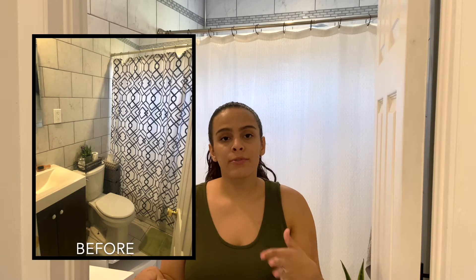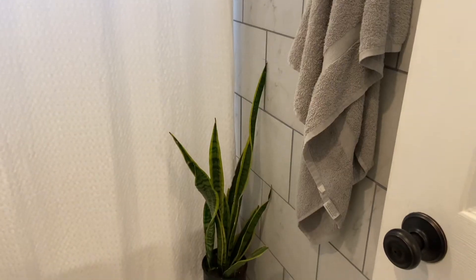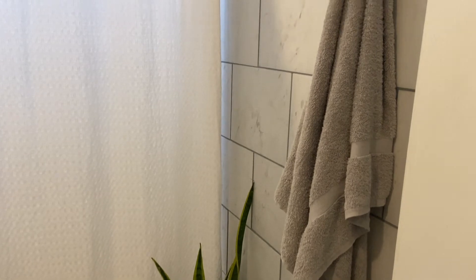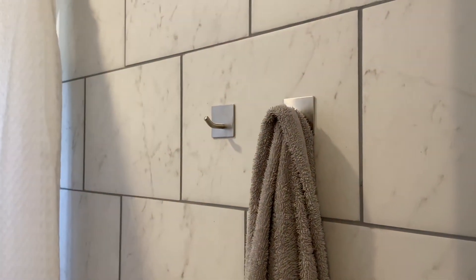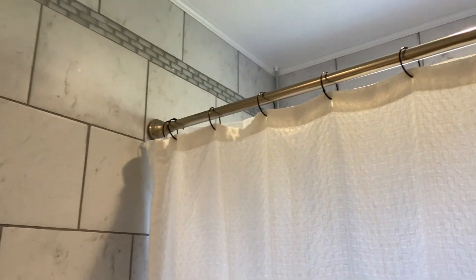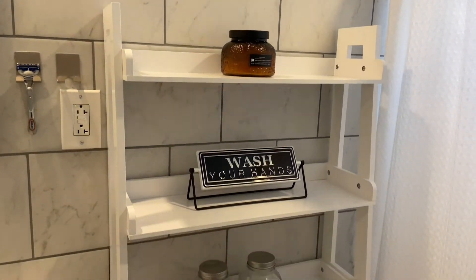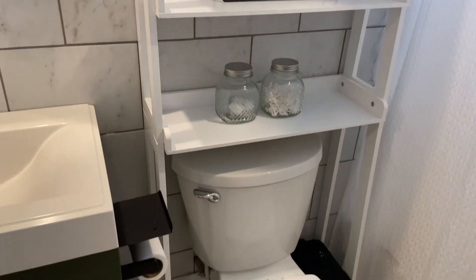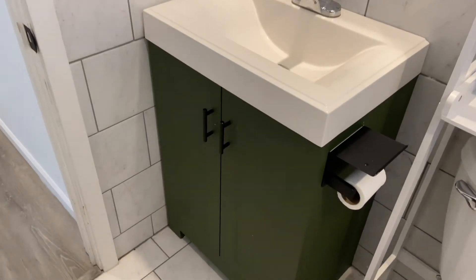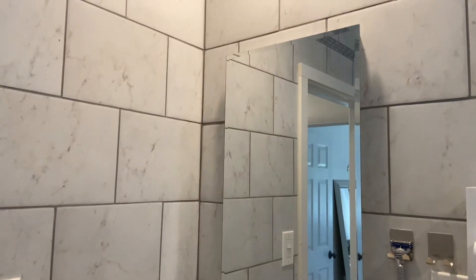We have two bathrooms — one on the main floor and one in the basement that we never use. The main bathroom I love. The previous owners did marble tile on the bottom that continues all the way up to the ceiling, which looks really nice. I'm going for a minimalistic vibe overall, so I don't mind it being like this. All I had to do was bring in a couple of small touches to make it more homey — they basically did the rest.